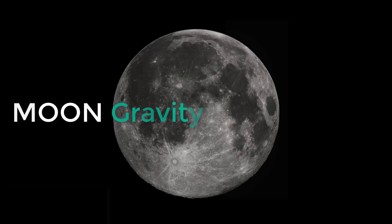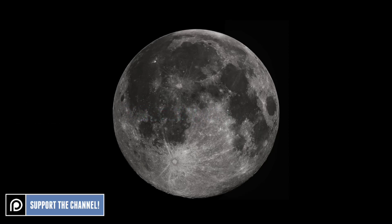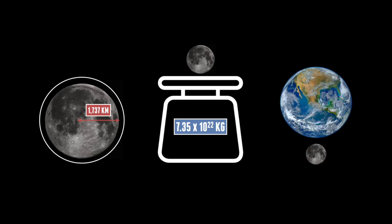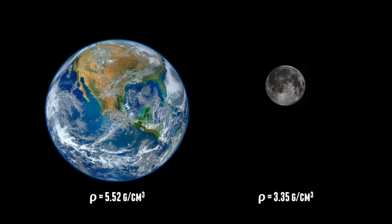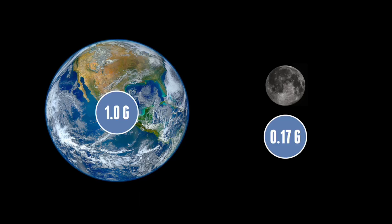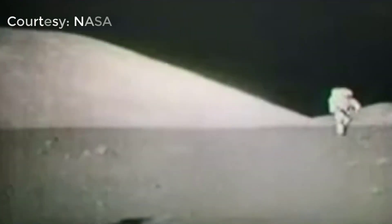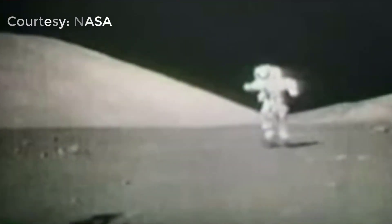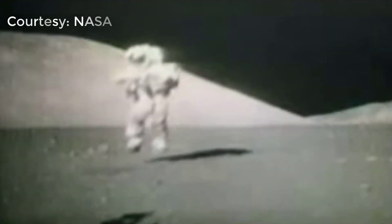The Moon is of course the only astronomical body where human beings have been able to test out gravity in person. The Moon is a very small object at around 1,700 kilometres in radius, with a mass of 7.35 times 10 to the 22 kilograms — roughly the size of the United States. Because of its size and mass, it also has a low density, meaning gravity is only 1.62 metres per second squared, or 0.17 g. This explains why the astronauts on the Apollo missions were jumping around like they were on a trampoline, and were able to experiment and do things on the Moon's surface they could never do on Earth.